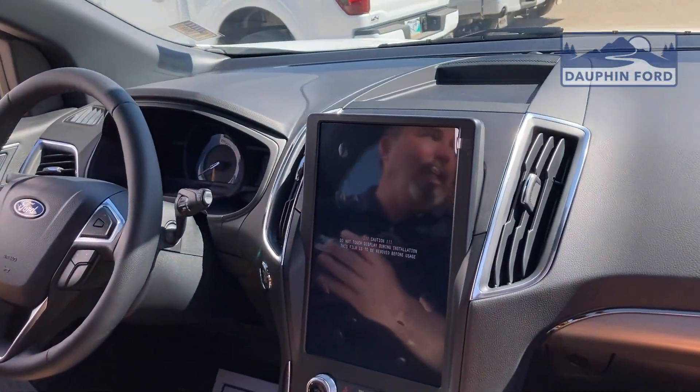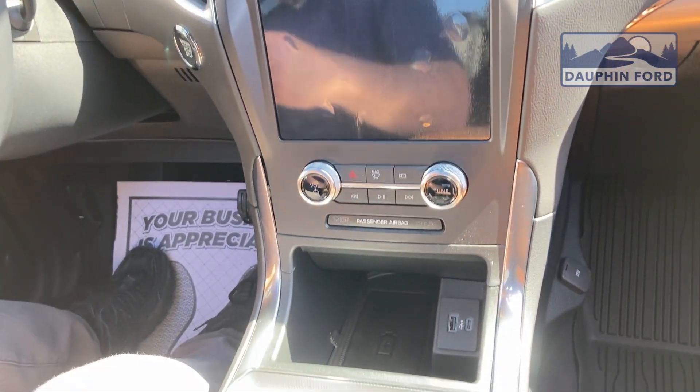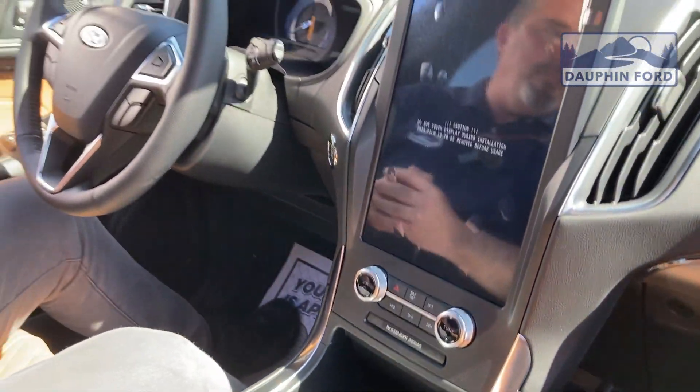The options in this vehicle are a list I will not get into because it is huge. This particular vehicle is going to be in our showroom, so come on down and take a look at it. I will go over a few features.